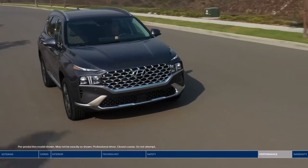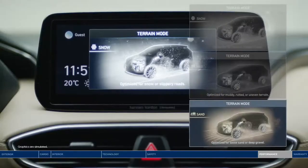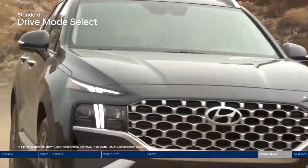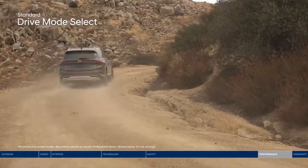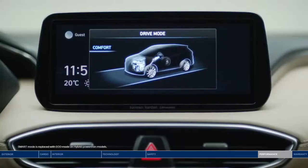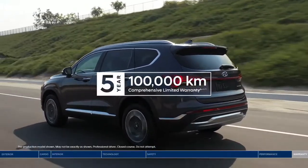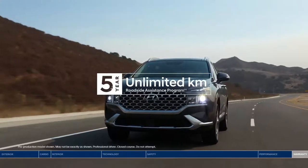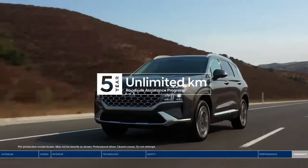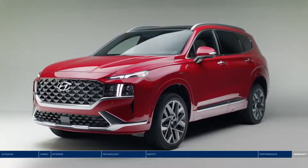Take on any conditions with the H-TRAC all-wheel drive system — simply rotate the dial to choose between three terrain modes: Snow, Mud, or Sand. Drive Mode Select lets you choose between Comfort, Sport, Smart, or Eco settings. Get added peace of mind with a five-year, 100,000-kilometer comprehensive limited warranty and five-year unlimited-kilometer roadside assistance. The Hyundai Santa Fe — safety has never looked so good.